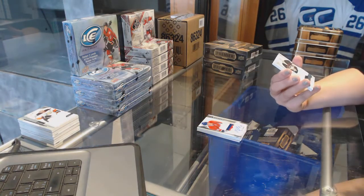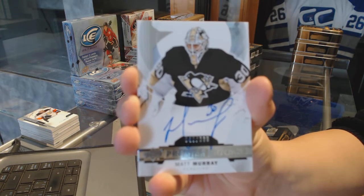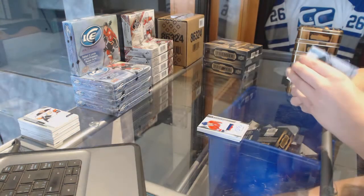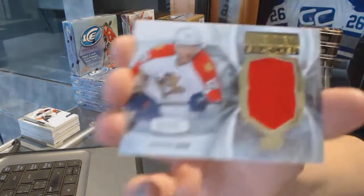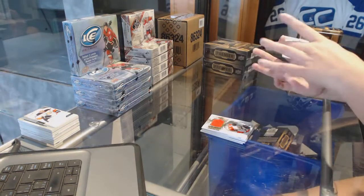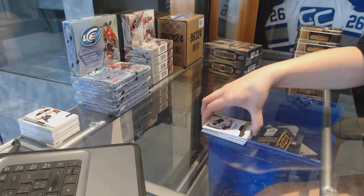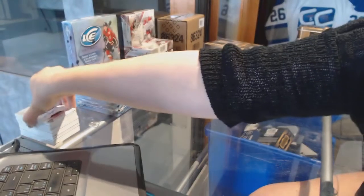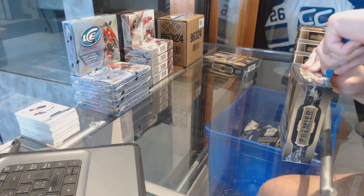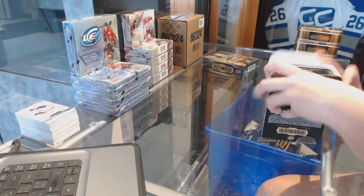We've got a rookie auto number 399 for the Pittsburgh Penguins, Matt Murray. We've got a Premier Swatches jersey for the Florida Panthers, Jaromir Jagr. And a rookie auto number 399 for the Edmonton Oilers, Anton Slepyshev. Montreal is in the lead with three cards — and Vancouver always hits too.